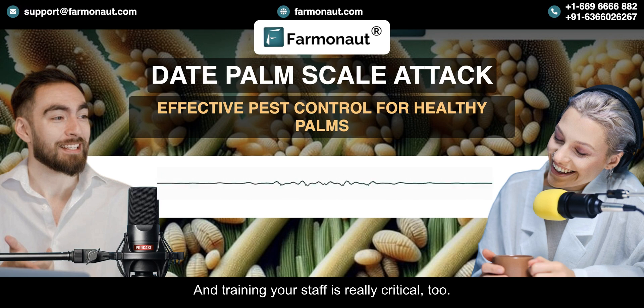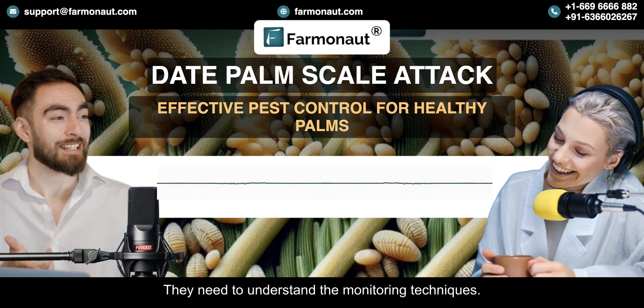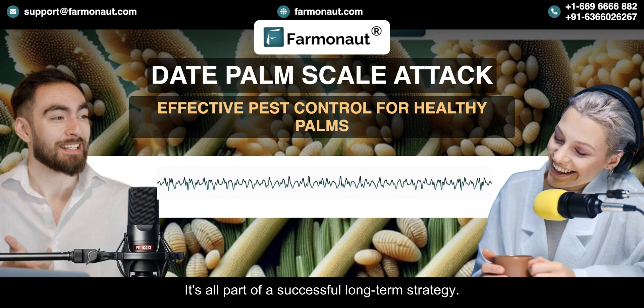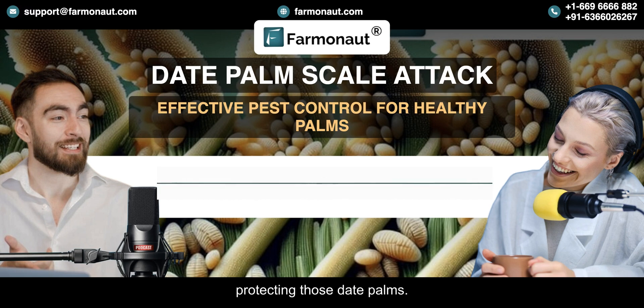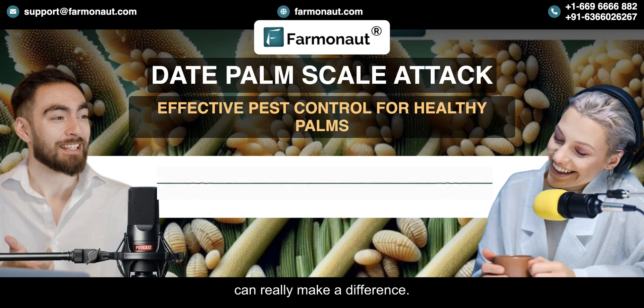Training your staff is really critical too. Everyone needs to be able to identify scales early on, understand the monitoring techniques, and know how to implement those control methods. It's all part of a successful long-term strategy. And something as simple as keeping good records can really make a difference — when you track past infestations, treatments, and outcomes, that gives you valuable information to make decisions in the future.